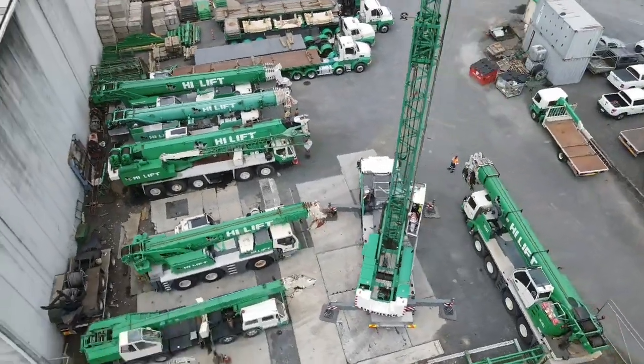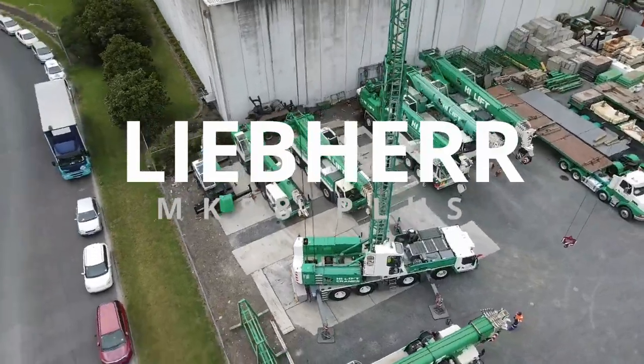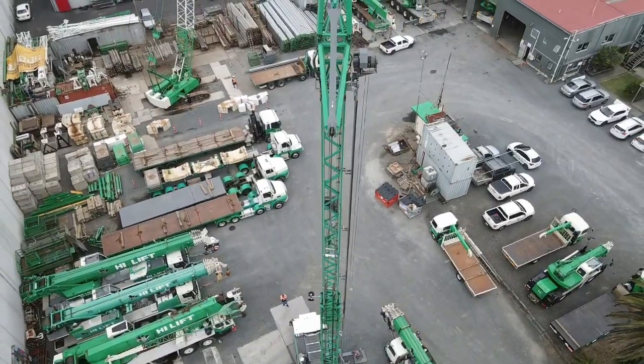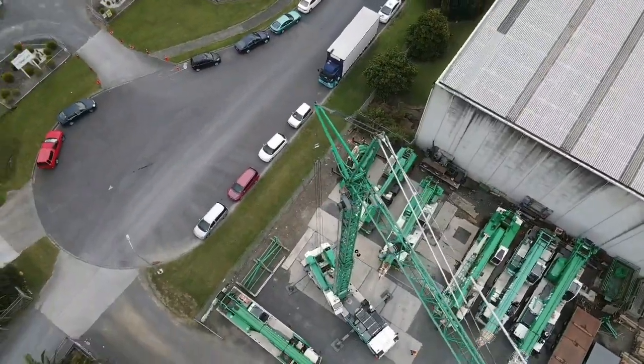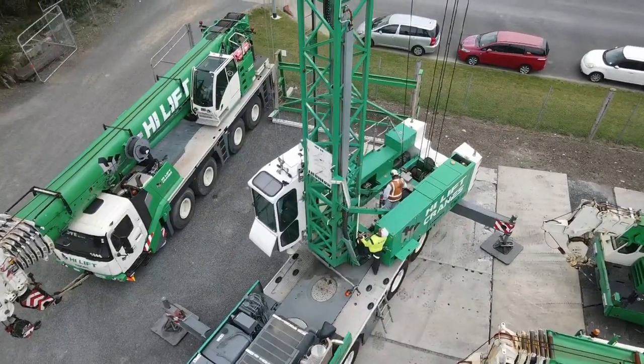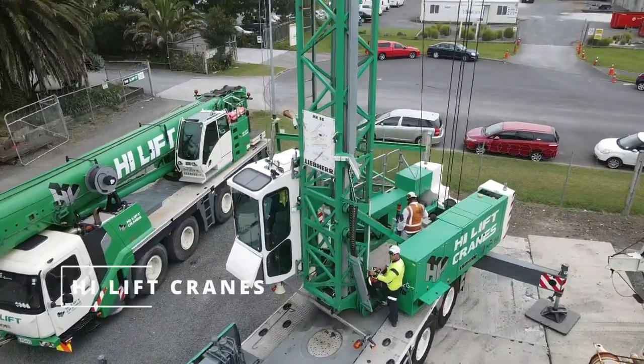Hi-Lift Cranes Limited has recently acquired two MK-88 Leveher mobile construction cranes, making it the first company in the Southern Hemisphere to have this cutting-edge technology. With its impressive capabilities, the MK-88 is set to revolutionize the way construction and heavy lifting work is done in New Zealand.